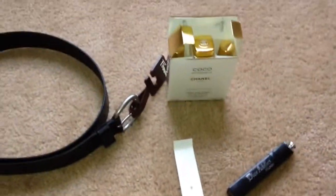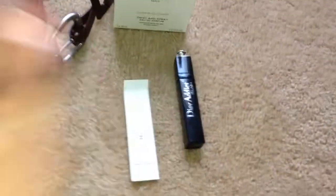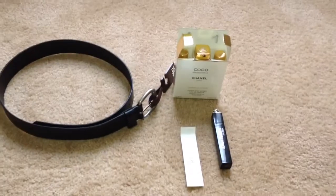So these are the few items that I picked up today. I hope you enjoy and have a great day.